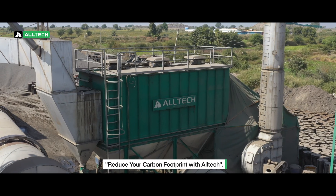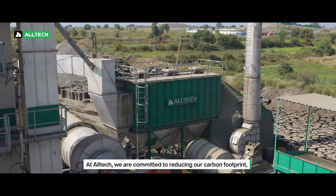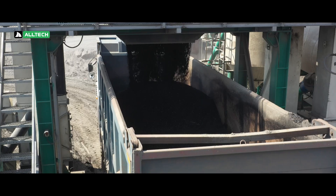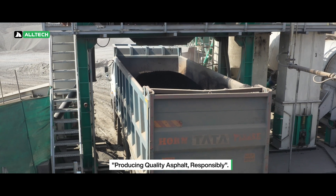Reduce your carbon footprint with Altec. At Altec, we are committed to reducing our carbon footprint, and that's why we've equipped our 160 TPH Asphalt Batch Mix Plant with the latest energy-efficient technology. With our plant, you can be sure that you're producing quality asphalt responsibly.